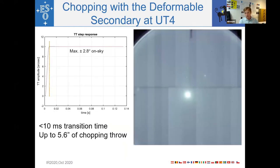The next modification is using the deformable secondary mirror for very fast chopping. During the first engineering tests, we plotted the DSM position in tip-tilt as a function of time. On the y-axis is the tip-tilt amplitude — mechanically on the DSM, where 10 arcseconds corresponds to 2 arcseconds on sky. The chopping transition is reached well within 10 milliseconds, and the maximum chopping throw we can achieve is 5.6 arcseconds.